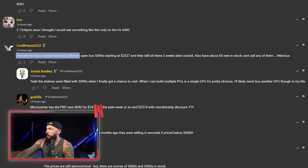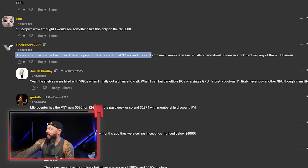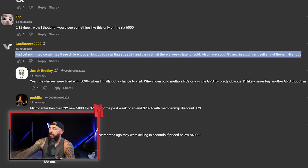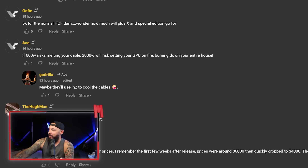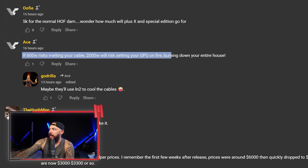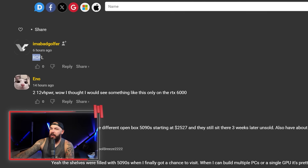Reading the comments: one user notes their Micro Center has three different open-box 5090s starting at $2,500 that have sat unsold for three weeks, plus 85 new in stock that can't sell. The gall to think someone would go on eBay and pay $5,500 for a white, nerfed GPU with dual 16-pin just for the novelty. Imagine spending $5,500 to still get frame drops in Star Citizen. One commenter nailed it: 'If 600 watts risks melting your cable, 2,000 watts will risk setting your GPU on fire, burning down your entire house.'